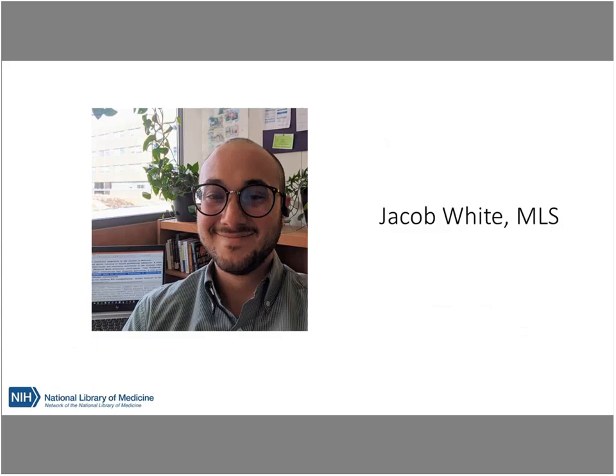As librarians, it is our job to provide our users with the best tools possible to access information, and it's even more important when researching health and medical topics. It's a great pleasure for me to introduce my colleague and our speaker today, who's going to talk to us about PubMed at the public library. Jacob White is a librarian in the research and learning department of A.R. Dykes Library at KU Medical Center. Prior to becoming a life science librarian, Jacob worked in public libraries and nonprofits around the Kansas City area. Outside of the library, Jacob enjoys spending time at the lake and playing board games, and he is an avid gardener. We're going to pass the ball over to Jacob and he's going to get started.